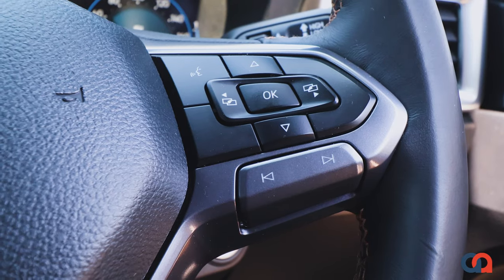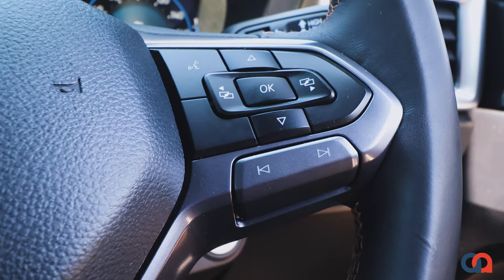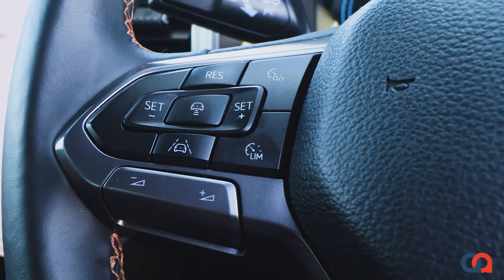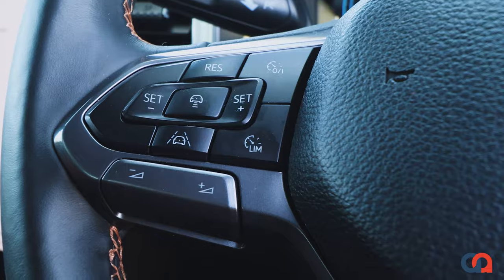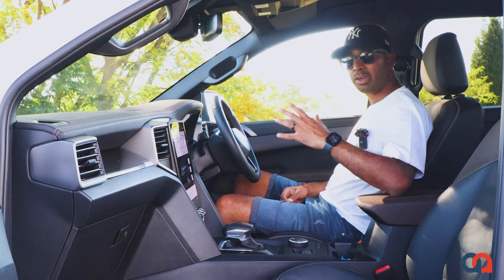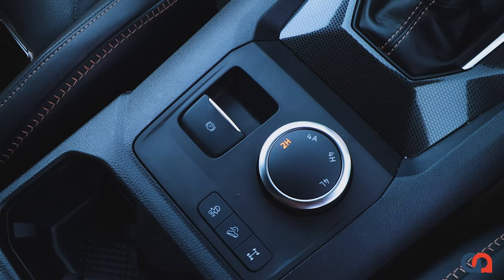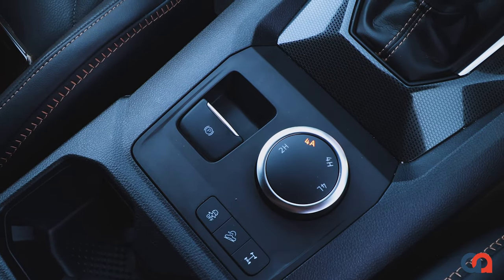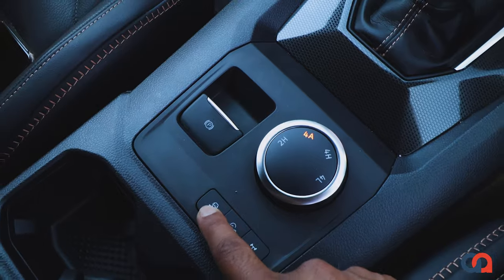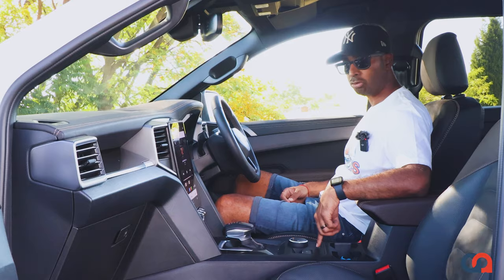On the right-hand side of the steering wheel you have control options for the instrument cluster, and on the left-hand side it's your cruise control and adaptive cruise control settings, as well as volume and track controls. This vehicle is a 4x4 and you toggle between 4x4 modes at the controller. In the centre console there is hill descent, rear diff lock, and the ability to switch traction control on and off.